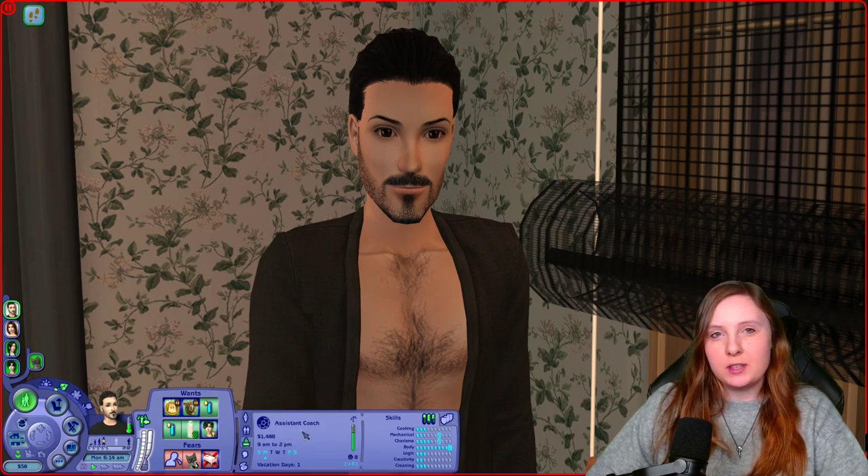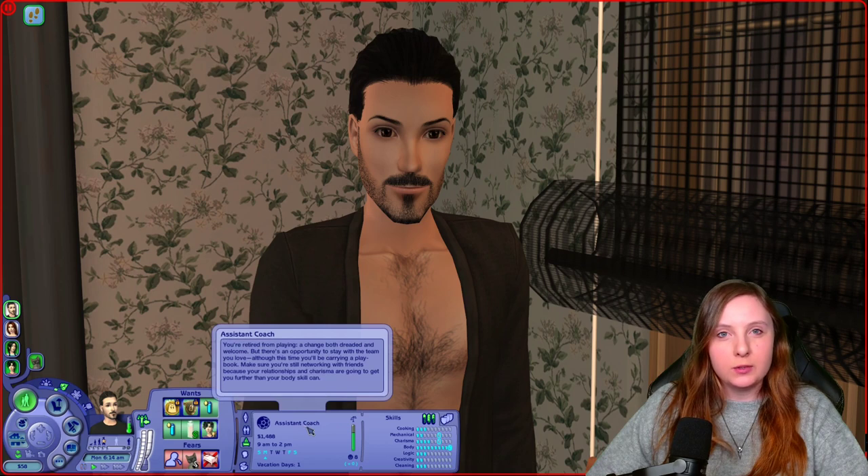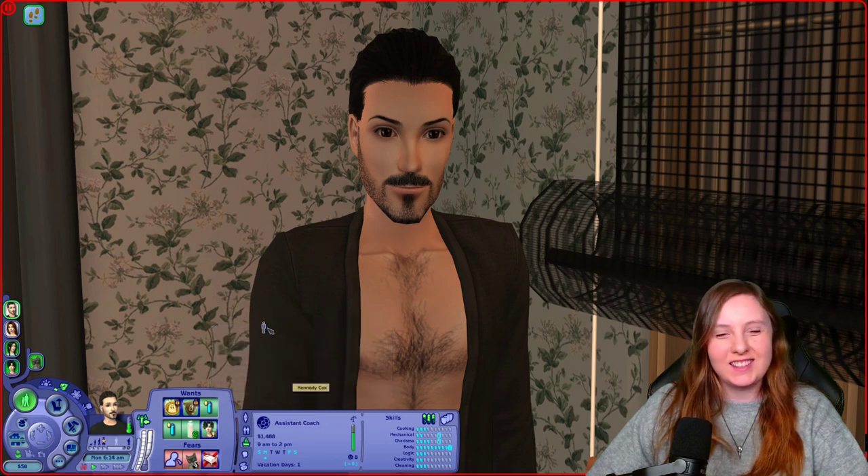He's one of the sims in my neighborhood who has an active career — he owns the soccer field we've seen in previous episodes. Before his carpool arrives at 8, we will be driving to his community lot and playing there as well.